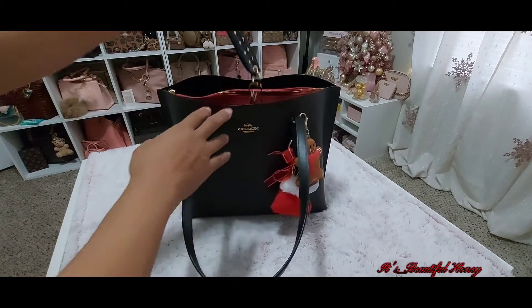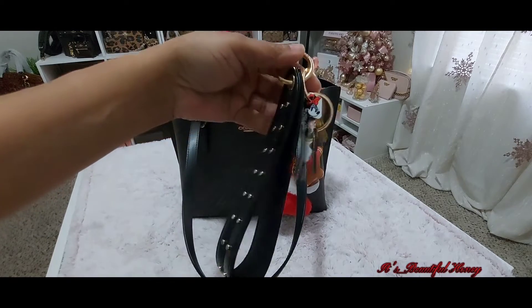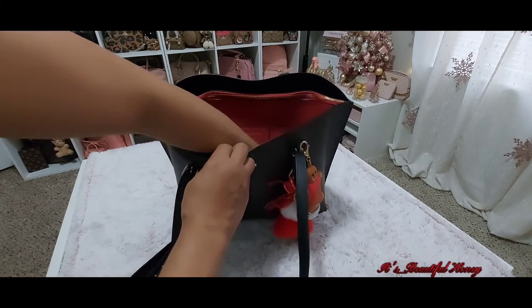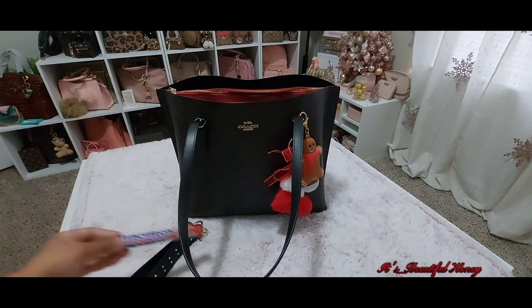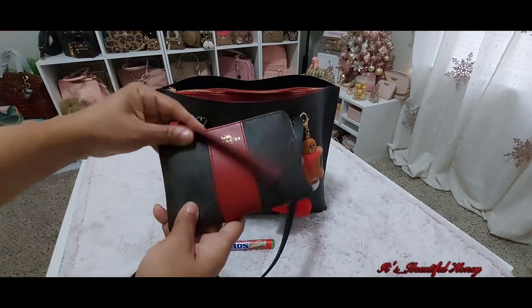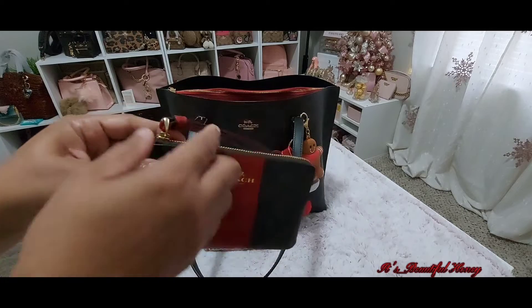Moving to the inside of the bag, in this first section I have my Victoria's Secret wristlet that houses my keys. I also have my Mentos candy — this is strawberry.